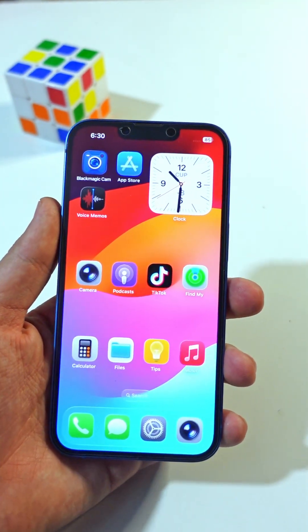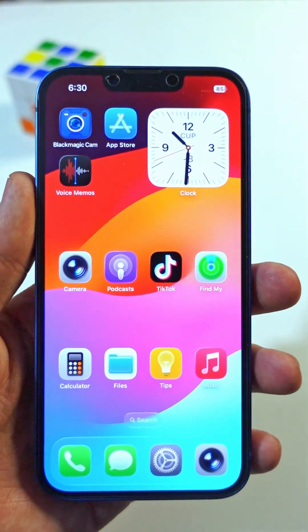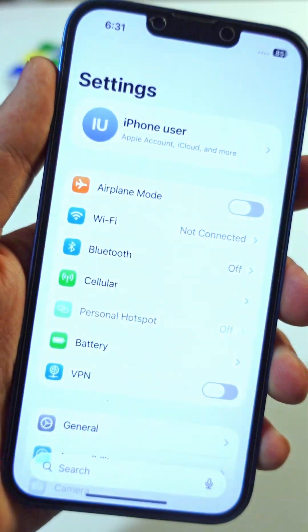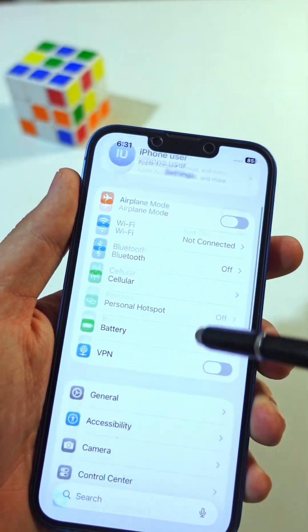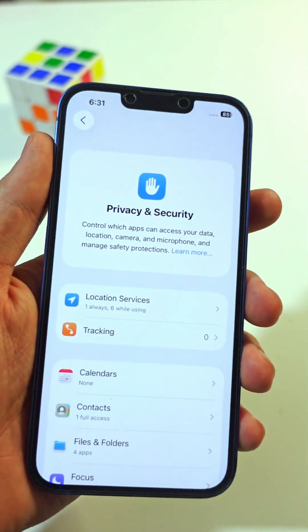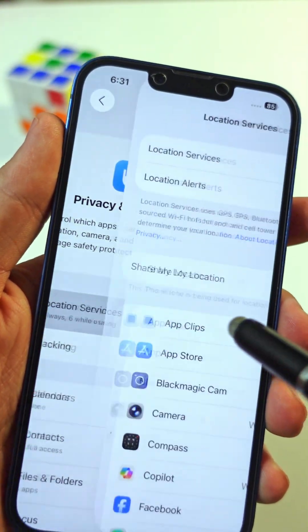iOS 26. Make sure to turn this privacy setting off right now. First, open the main Settings app, scroll down until you see a tab named Privacy and Security, and tap on it. Next, go to Location Services. Here you'll see a list of your apps.